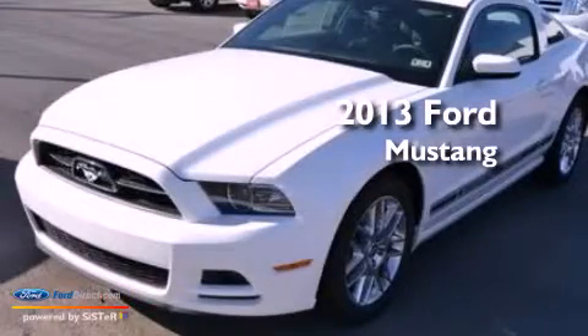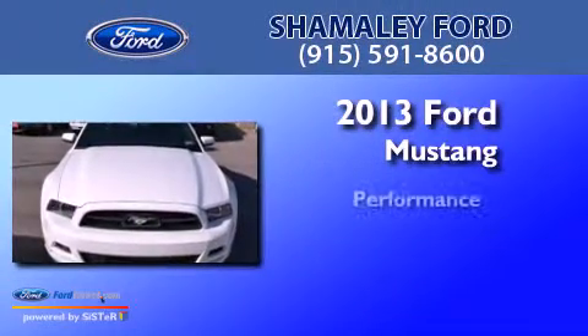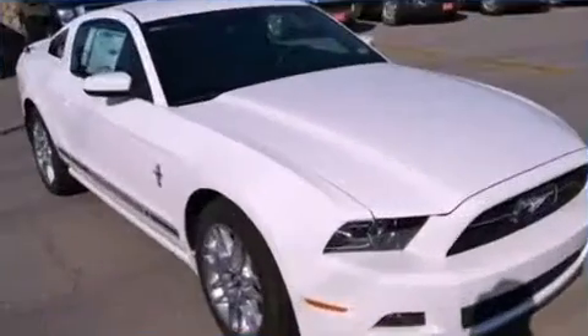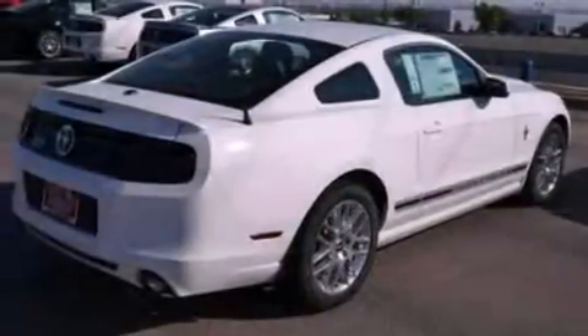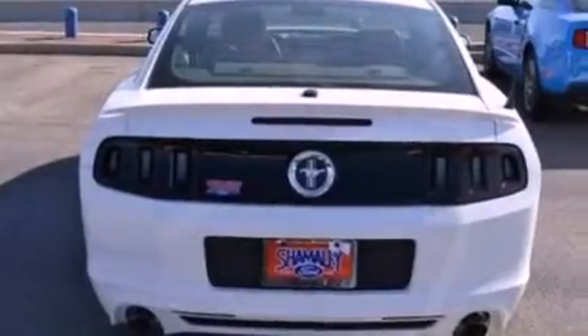This is a brand new 2013 Ford Mustang. All of the following features are included: a low tire pressure indicator, traction control and stability control systems, cruise control, a CD player, leather and alloy steering wheel trim.